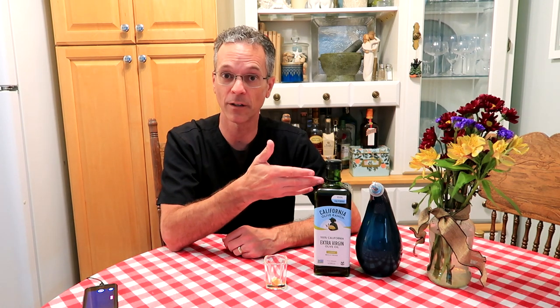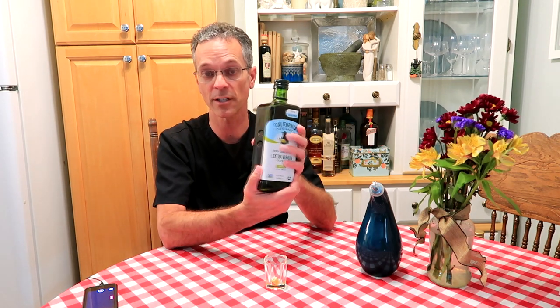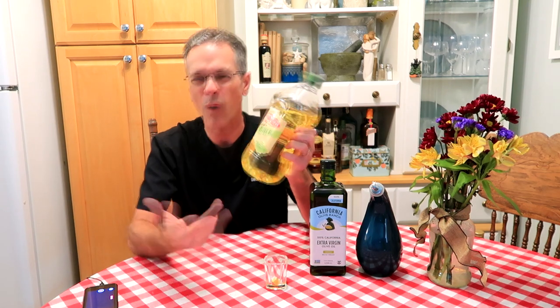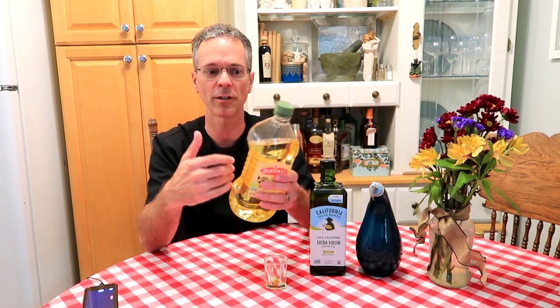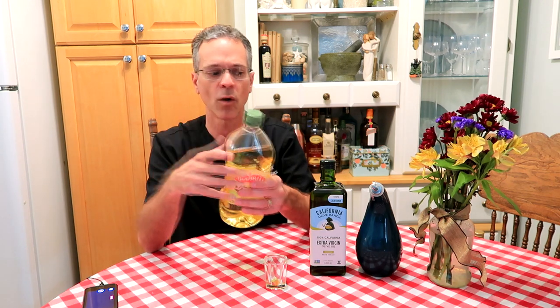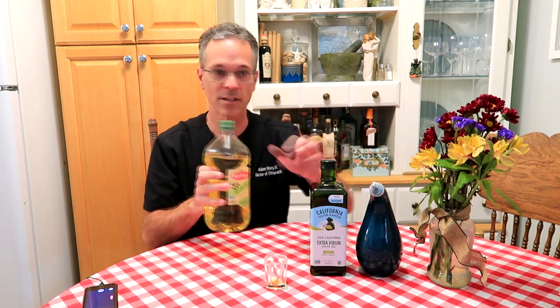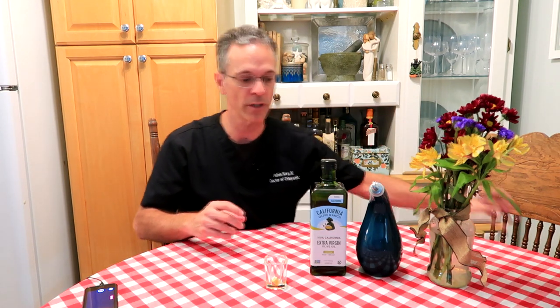The olives only come from California — there aren't multiple sources. When you get an olive oil that has more than one source of location, it's going to have less polyphenols. The last reason why this is so good is because it comes in a very dark container. The three enemies of olive oil are heat, light, and air. When you look at a cooking olive oil like Bertolli, it comes in a very clear plastic — because it's not designed for health, it's designed for cooking.